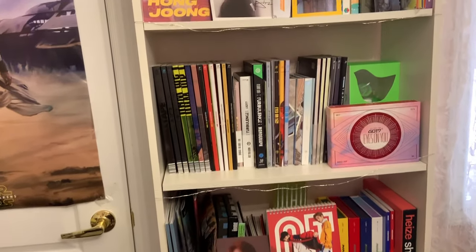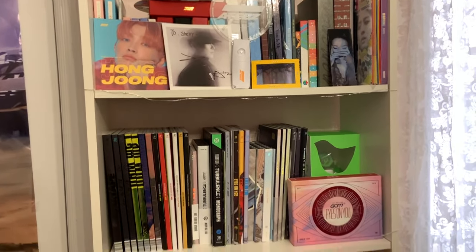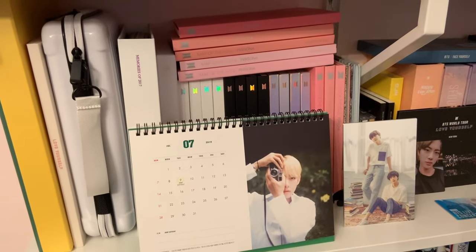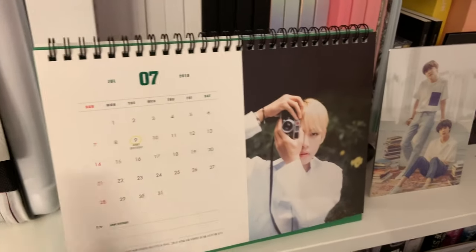Hi everyone! I thought I would do an updated K-pop shelf tour because I recently moved my albums over here to this shelf, but I still have one shelf over here, and this is my BTS collection, so I thought I would get started there.